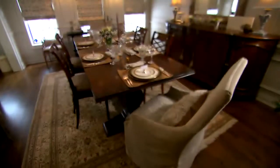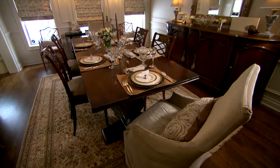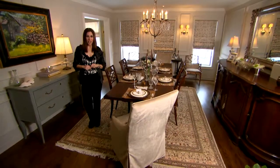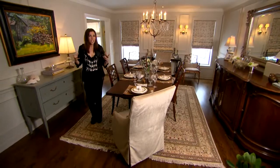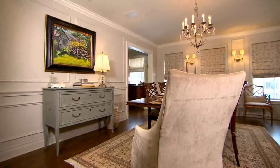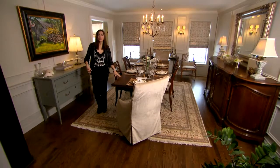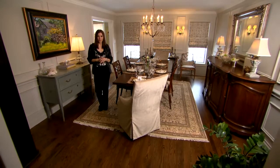Dining rooms are special places where we gather with friends and family for a great meal and some good conversation. There are no sets in this dining room. It's this eclectic approach to the furniture pieces that creates visual interest in this space. We've combined painted wood with stained wood and it all works beautifully together.